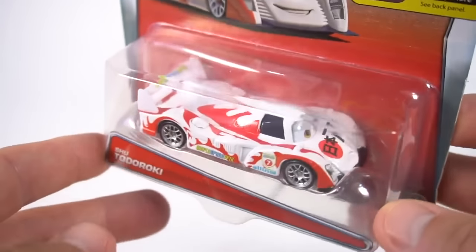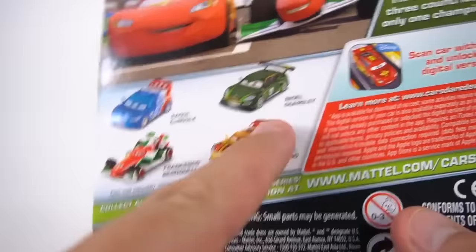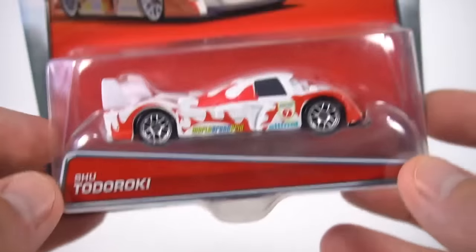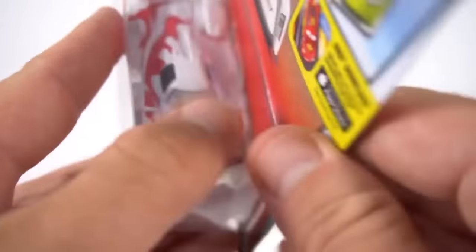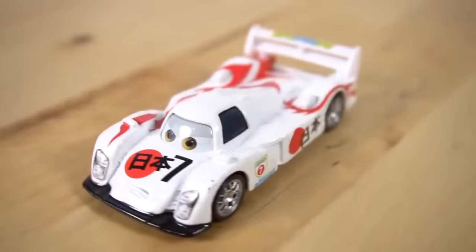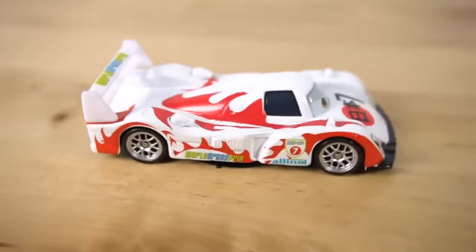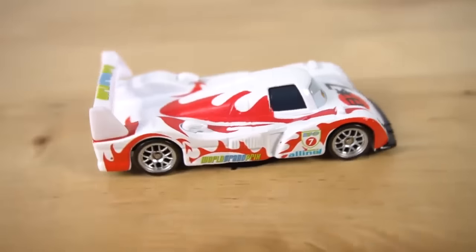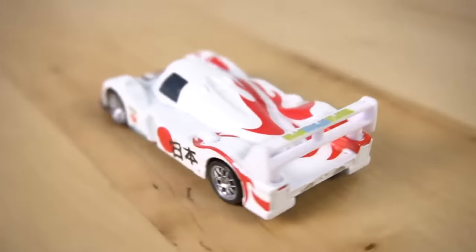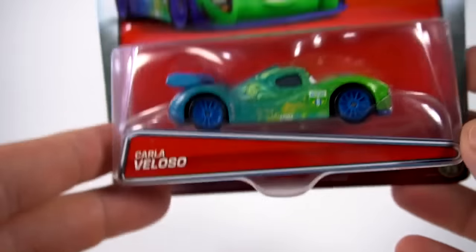From Japan is Shu Todoroki. I like this car too, it's really pretty cool. Same racers on the back. Shu Todoroki, number seven out of thirteen. Here we go - fast looking car, right? It's got that frown on there. Pretty cool - number seven would be his number. There you go, there's Shu Todoroki!